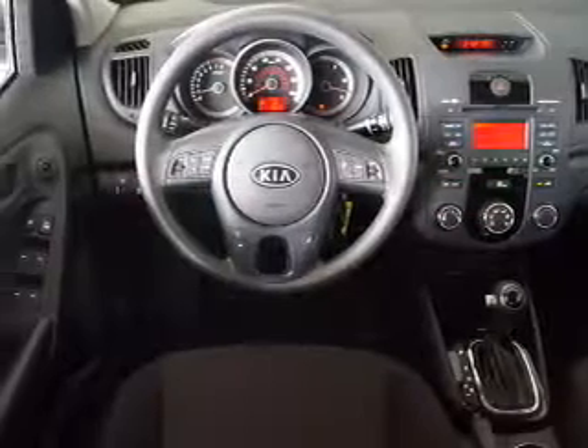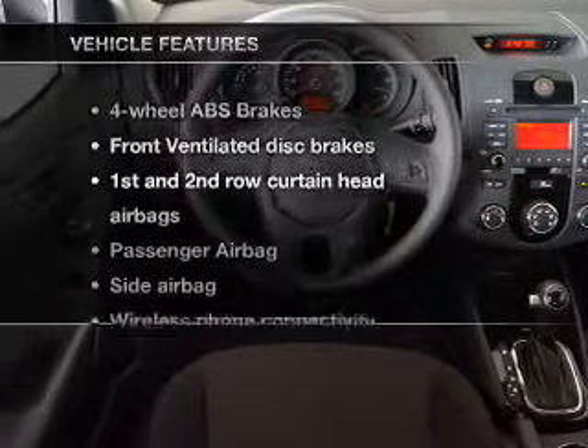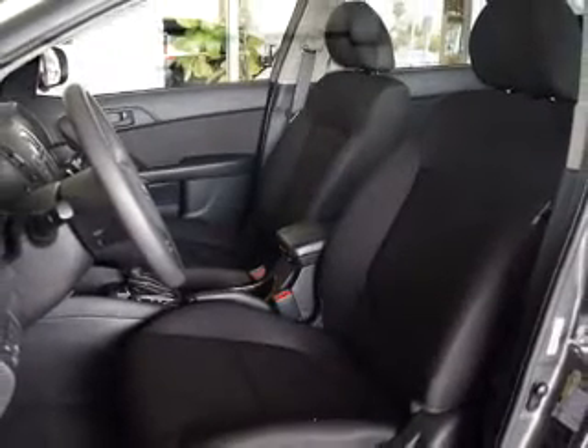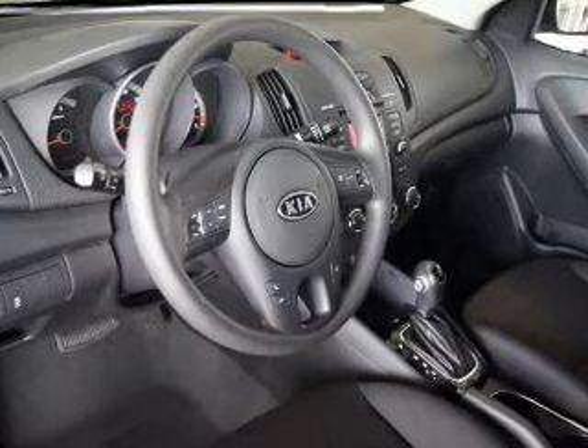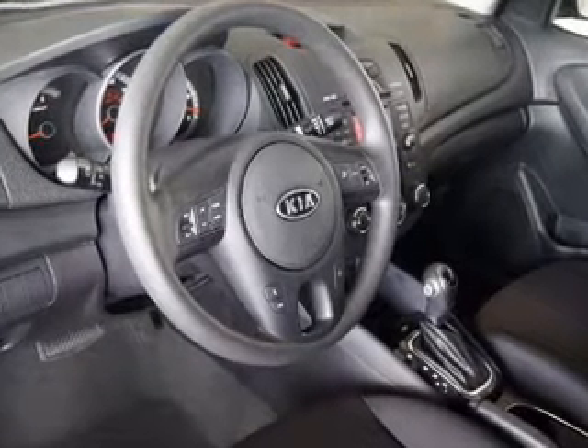Memory settings are just one of the extras. Plus enjoy these notable features included in this vehicle: power door locks, power windows, cruise control, an AM FM stereo with a CD player, satellite radio, power mirrors, and power steering.